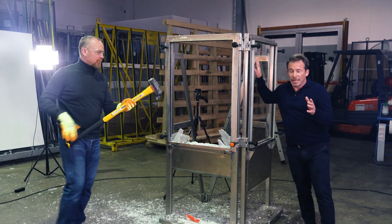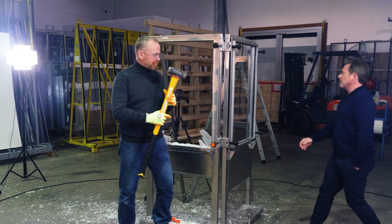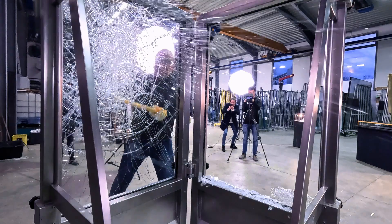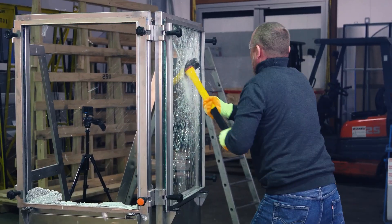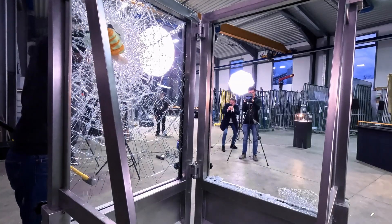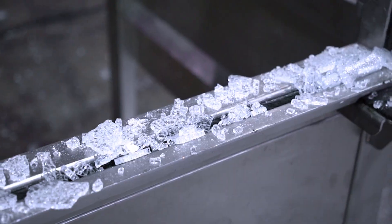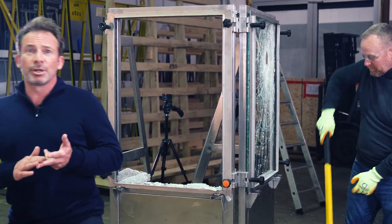Here we have the laminated glass. Tobias, you ready to smash it with the sledgehammer? Ready. Let's strike it. Okay, that was easy. You demonstrated in quite an effective way that laminated glass is not suitable for burglar-proof showcases or display cases.